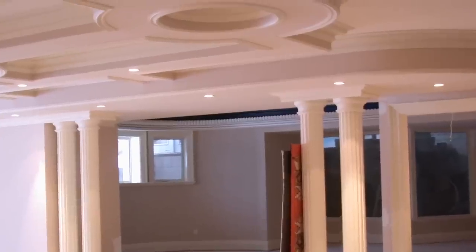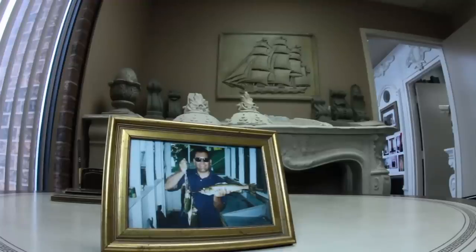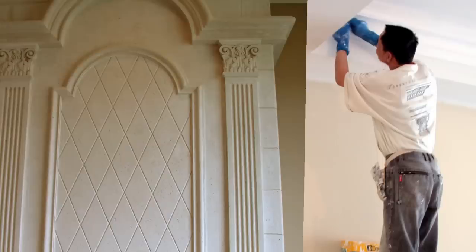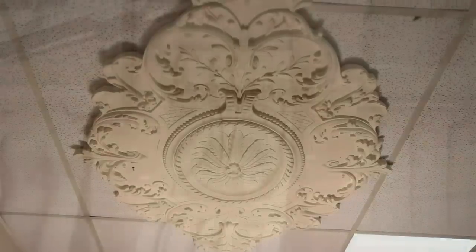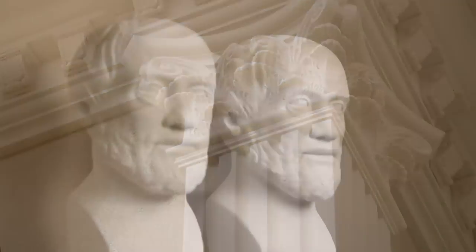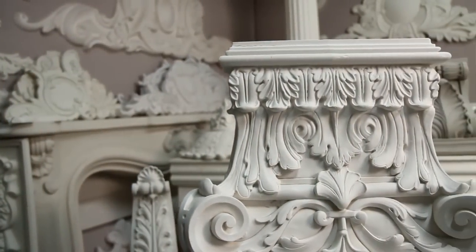We've done numerous exciting projects — a lot of residential work where we've built fireplaces to the ceiling and a lot of columns and ornamental designs that people just love adding to their homes and adding great value to their homes.